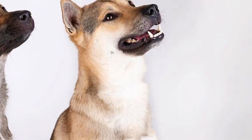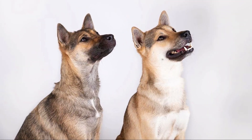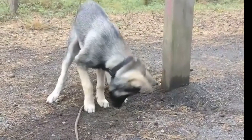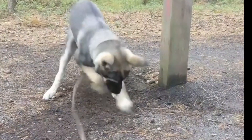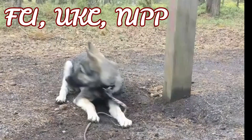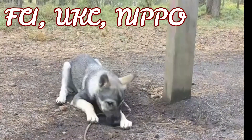The Kishu Ken is the typical native Japanese breed with a spitz-like appearance. It is a medium-sized, athletic and well-muscled dog with a sickle or curled tail and smaller pricked ears. This breed is officially recognized and has an official breed standard under the FCI, UKC and NIPPO.